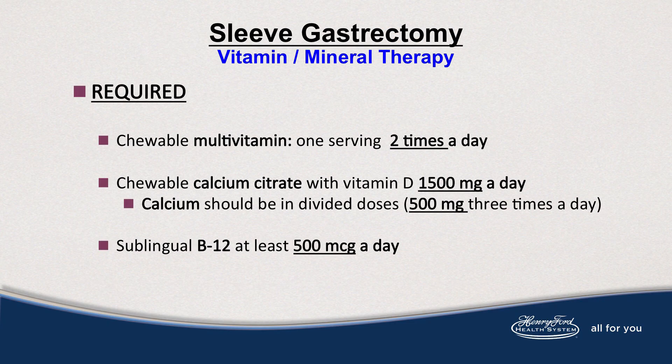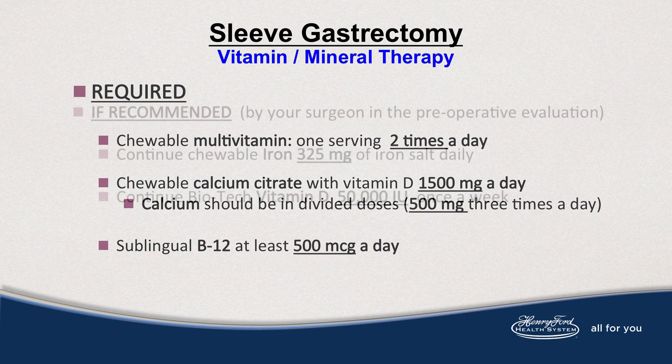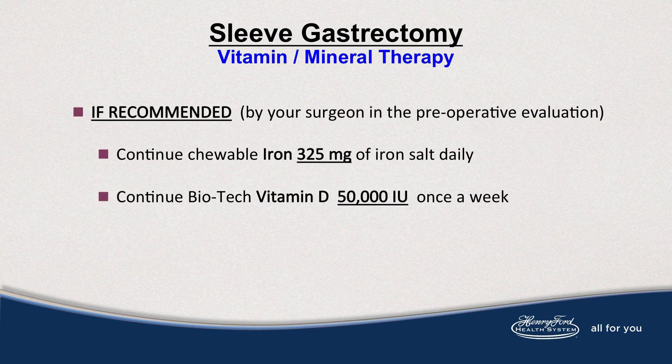Your vitamin therapy includes an adult multivitamin, one serving twice a day. You'll also begin calcium citrate with vitamin D — 1,500 milligrams of calcium daily. You'll start 500 micrograms of B12 in a sublingual form, and 50,000 international units of vitamin D if it was required. Also iron, if required, will be dosed.